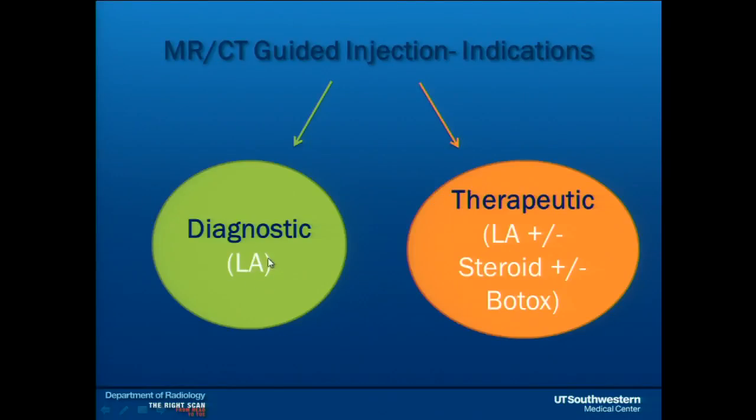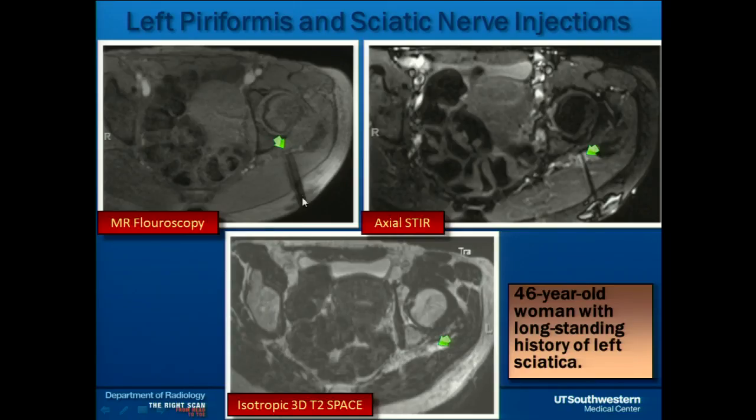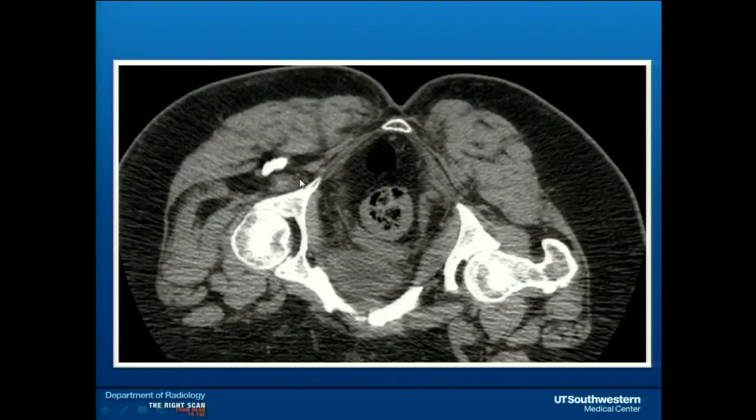Prior to MR- or CT-guided injections, we use neurography. For diagnostic purposes we inject local anesthetic perineural — around the nerve, not into it. For therapeutic purposes we add steroid or Botox in muscles such as scalene or piriformis as needed. I used to do many perineural injections under MR guidance, but now with the experience of seeing sciatic nerve everywhere, it's much easier under CT. With imaging guidance you can be within a millimeter of the nerve — bathing the sciatic nerve with local anesthetic. These patients — we are not lifesavers, but lifestyle modifiers, giving them another six months of relief.